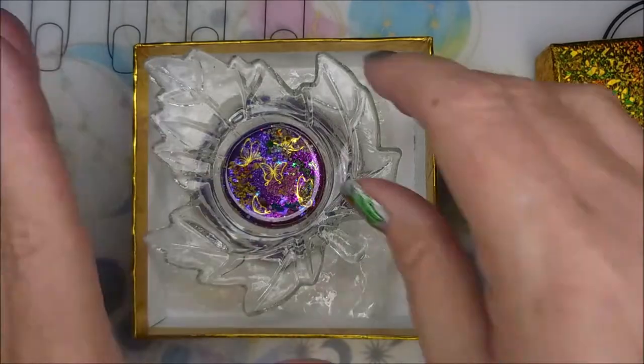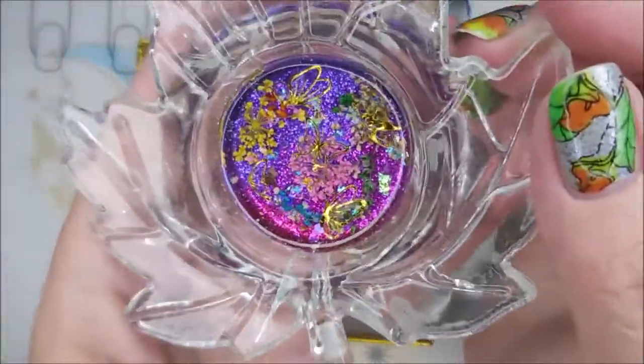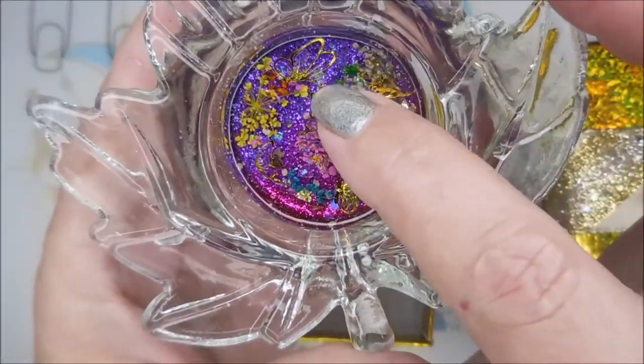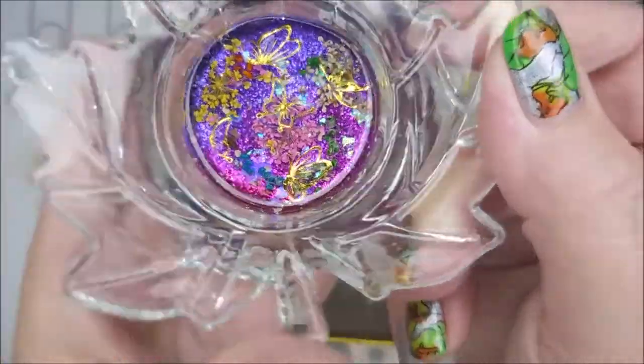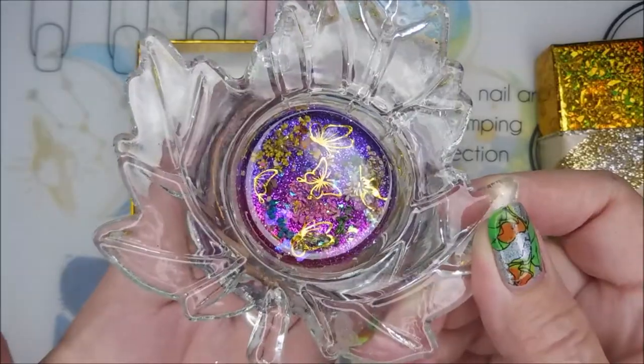And then she decorated this candle holder for me. I don't know if you can see the little butterflies and the flowers down in there. Is that not gorgeous? Love it.